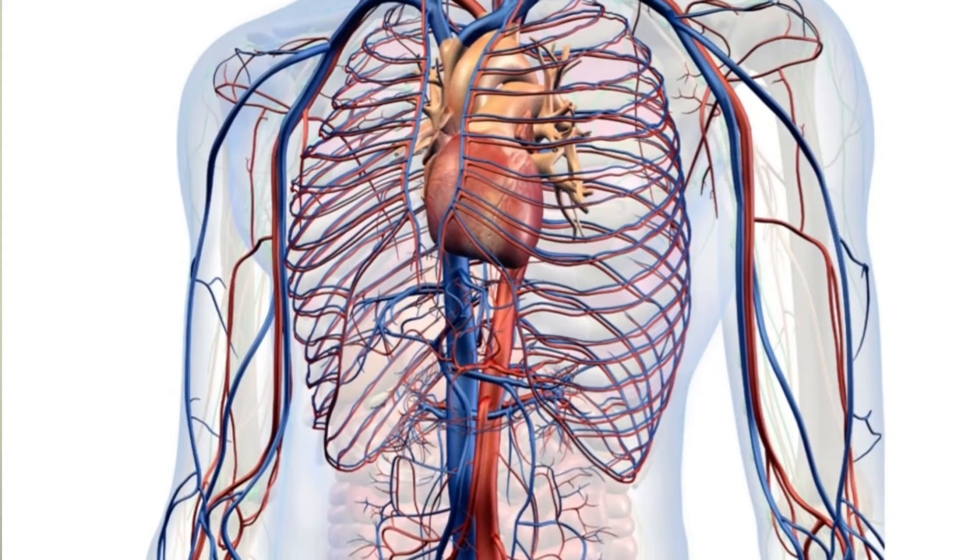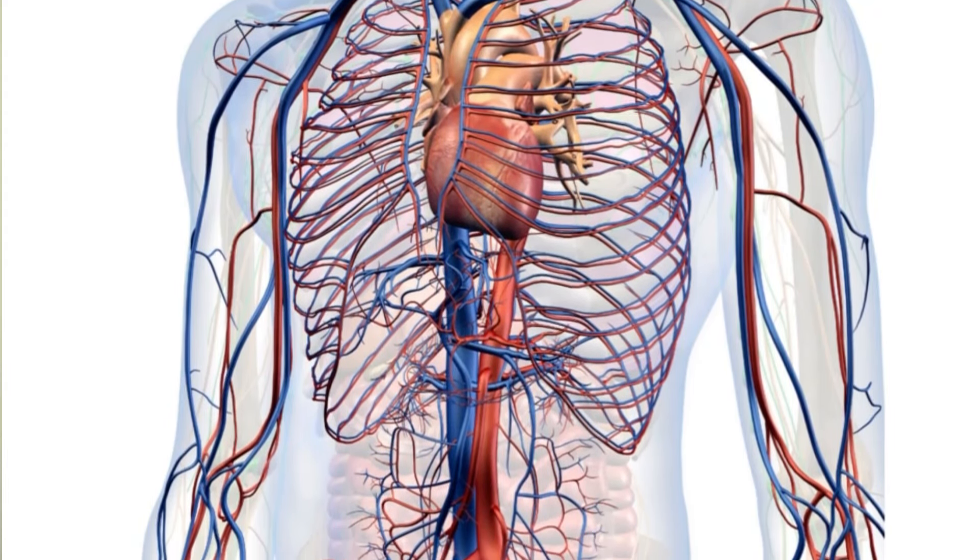The lymphatic system is basically your body's waste and removal system. It removes things like debris, cellular waste, inflammatory particles, and so on. Similar to the cardiovascular system — your heart, your blood vessels, your veins — it's a circulatory system of the body.